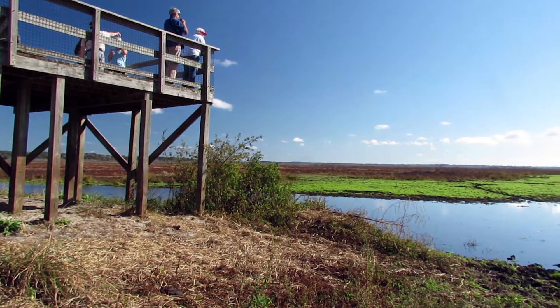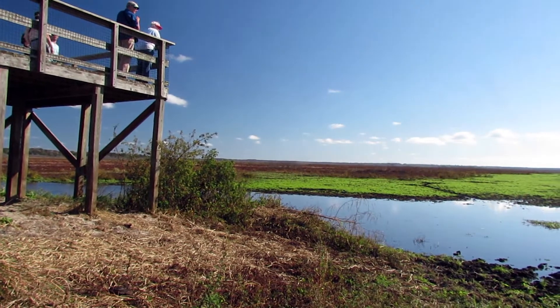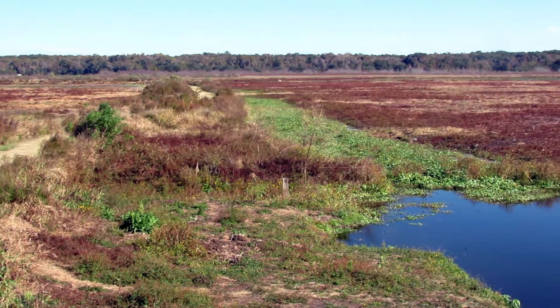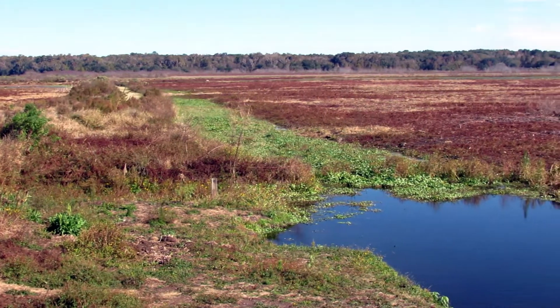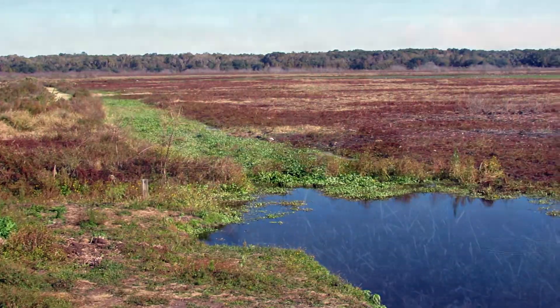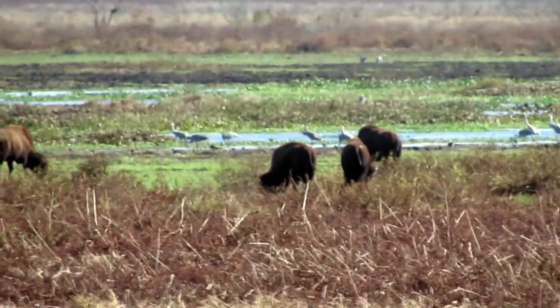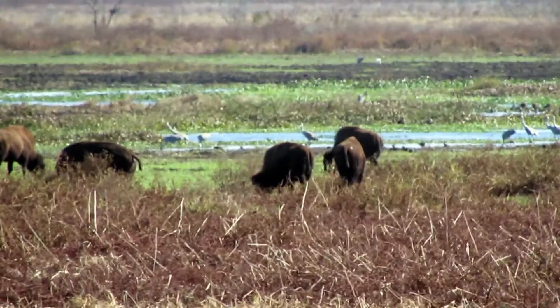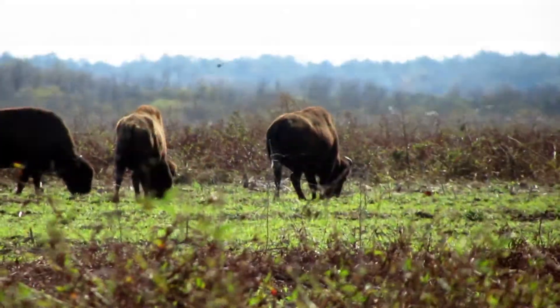At the end of the trail, there is a raised observation tower which provides an excellent vantage point to view the expansive prairie and its residents. In the distance, I see some of the elusive bison, and using the maximum range of my telephoto lens, I can get a little better look.